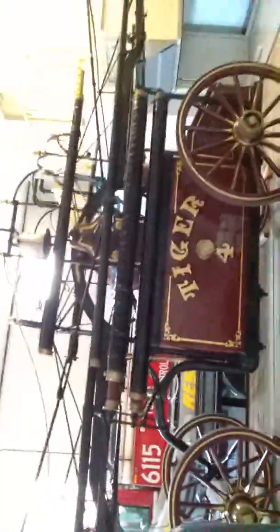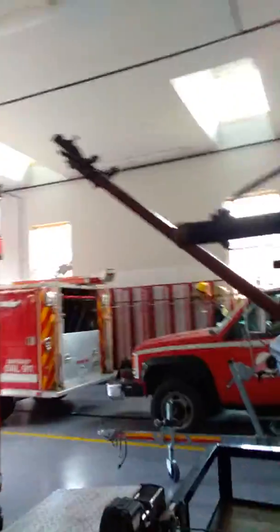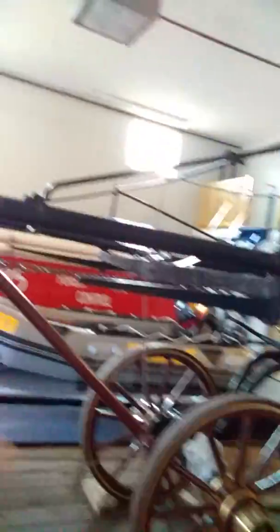But right now, you guys gotta check this out. Take a look at this — this is from 1836, where the horse would carry it, and then the rope for the bell. I think it's kind of cool, nice history.